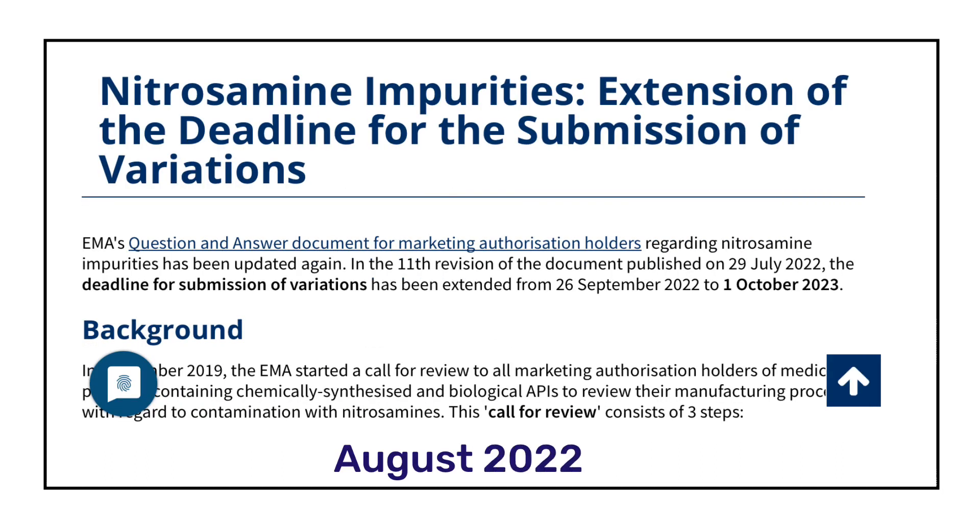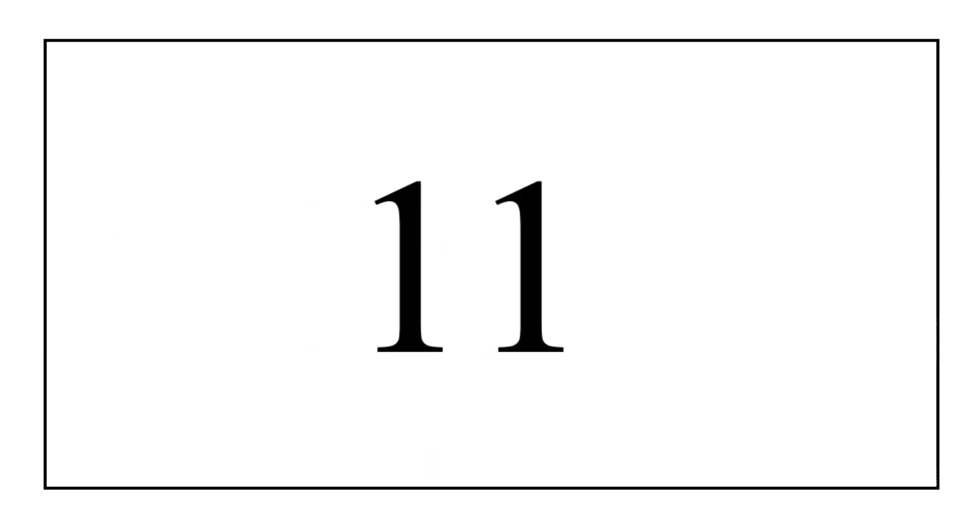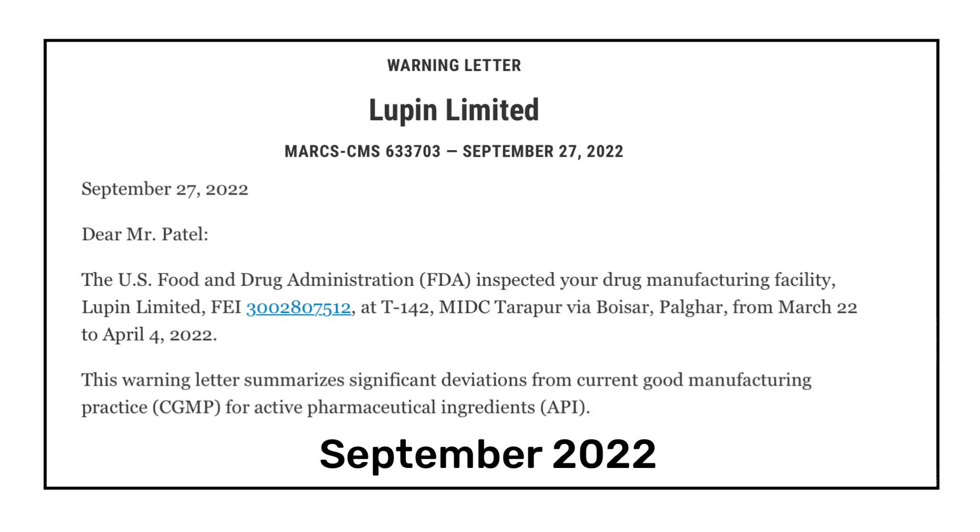Like 2021, there was a lot of discussion about nitrosamine impurities in 2022 as well. In August 2022, the European Medicines Agency extended its deadline for the submission of variations from 26th September to 1st October 2023.